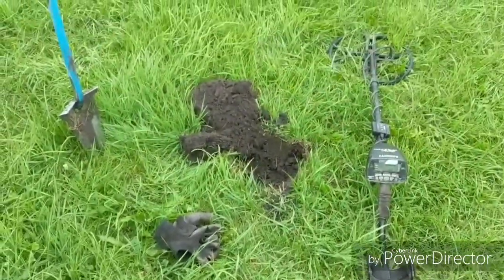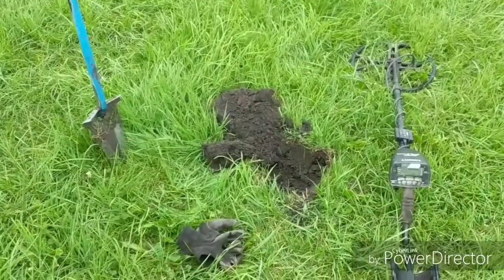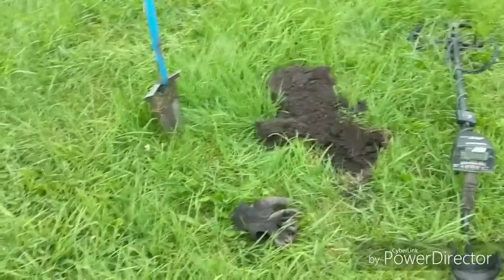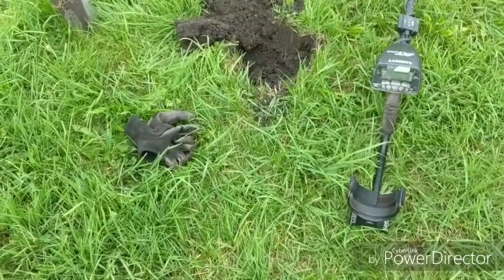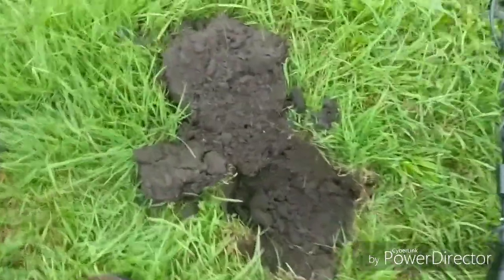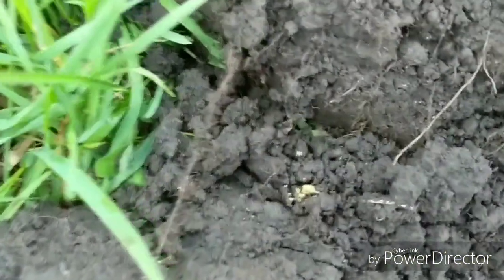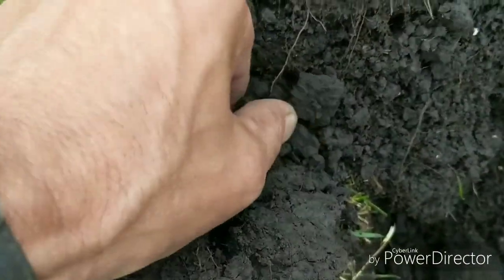Hey guys, welcome back to Digging with Marty. New day, new adventure. I'm up here at the end of that old football field in my secret location. We just had rain all day long. I come up here and hit this thing and I think I just found silver. I popped it out — it's right there, sitting on edge. You guys can see that right there.